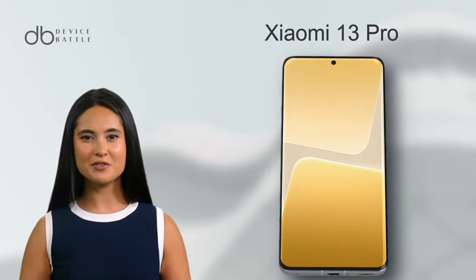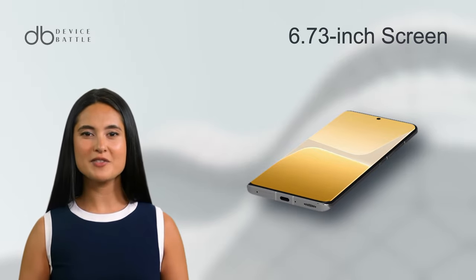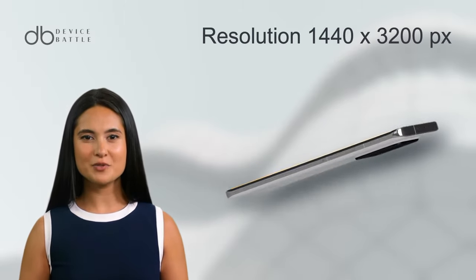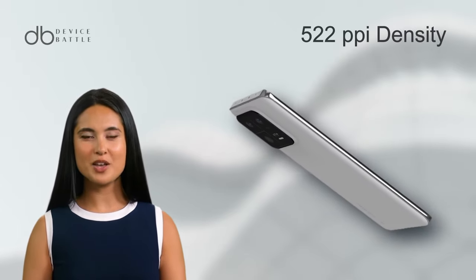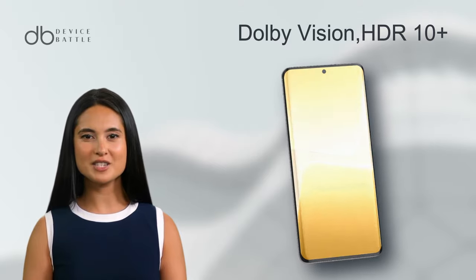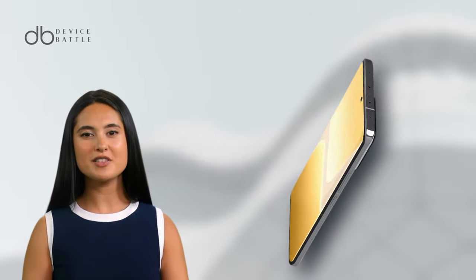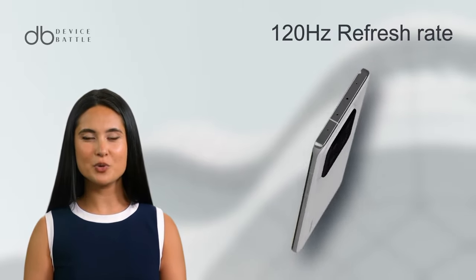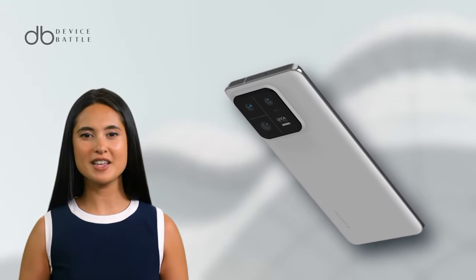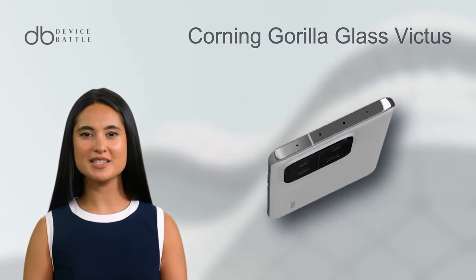Let's start with the Xiaomi 13 Pro. This phone has a remarkable LTPO AMOLED display with 1 billion colors. It measures at 6.73 inches with a high resolution of 1440x3200 pixels, giving an impressive pixel density of approximately 522 ppi. Its display comes equipped with Dolby Vision HDR10+, and can achieve a peak brightness of 1900 nits, with a 120Hz refresh rate and Corning Gorilla Glass Victus protection.